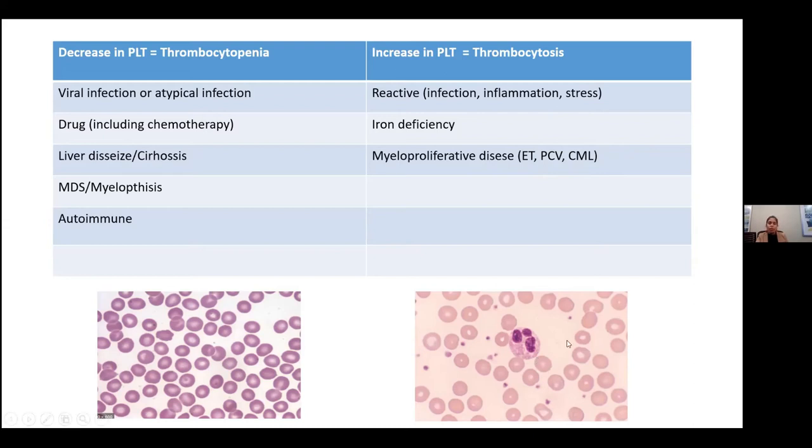Thrombocytopenia is a decrease in platelet count. It can be seen in infections — usually viral and atypical infections. Chemotherapy can cause bone marrow suppression with all cell lines going down, and platelets are definitely one of them. Liver disease and cirrhosis can cause thrombocytopenia because the protein that helps in synthesis of platelets is made in the liver. Low platelets can also be seen in MDS, myelophthisis — infiltration of the bone marrow by cancer, infection, or inflammatory condition — and autoimmune causes.